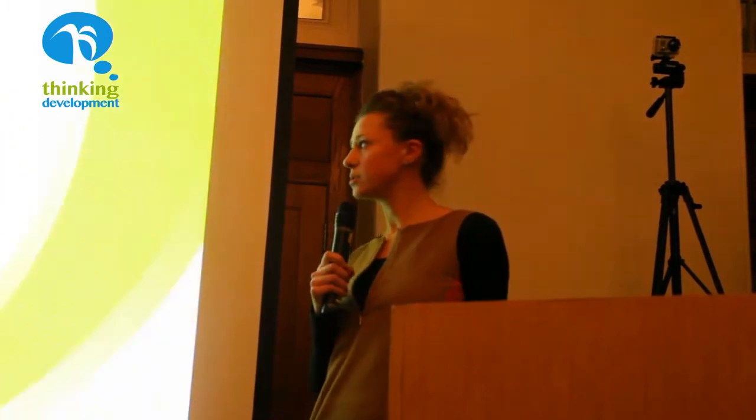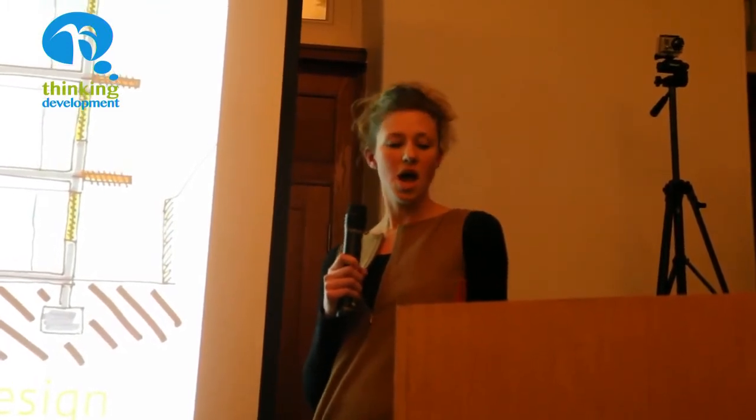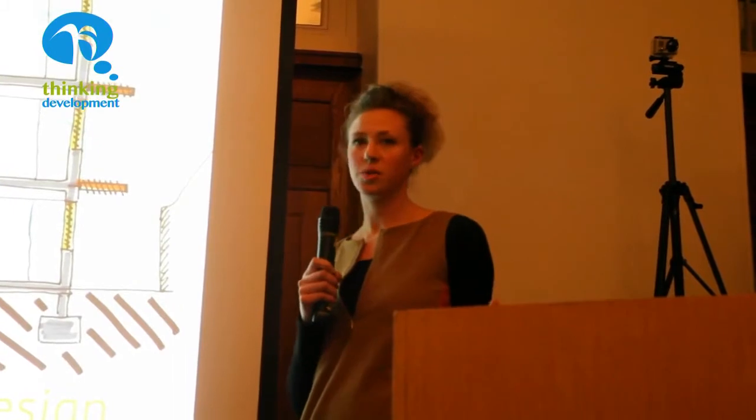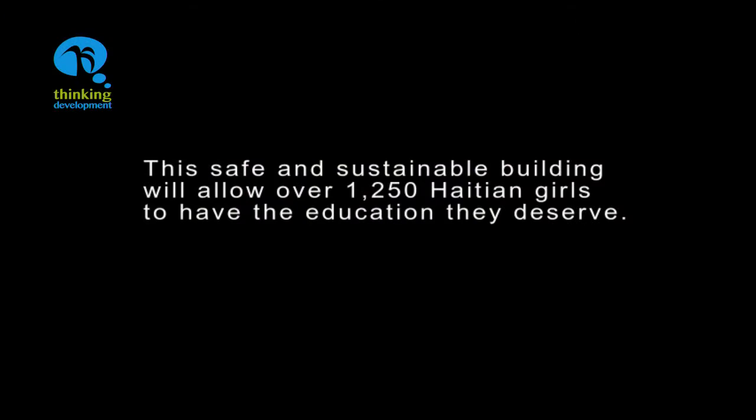So passive design — we obviously want to reduce the energy consumption within the building as much as possible, so we've done a performance-based design. We've had great support from engineers that have done lighting studies to design the schools so we've got as much natural light as possible — natural daylighting but without glare, which is really important in a classroom building — along with natural ventilation and large windows, so you've got really great internal comfort.